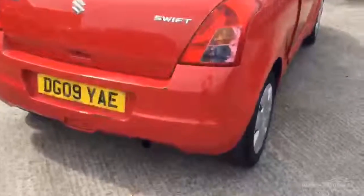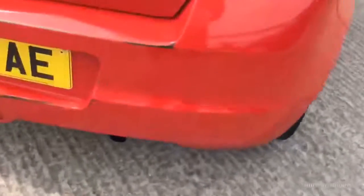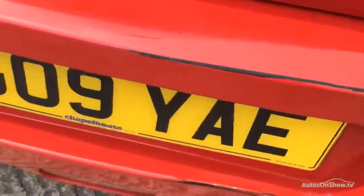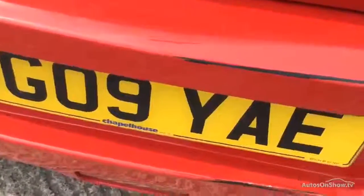Coming down the back, there's quite a bit of damage on the back bumper — starts up the top, down below, that looks pretty dented in as well.